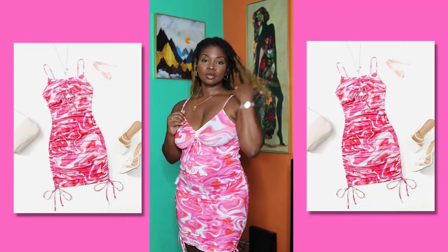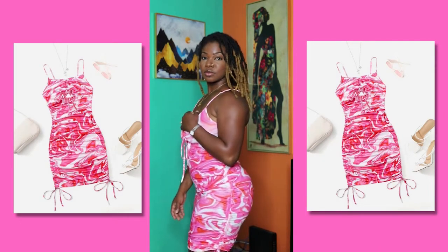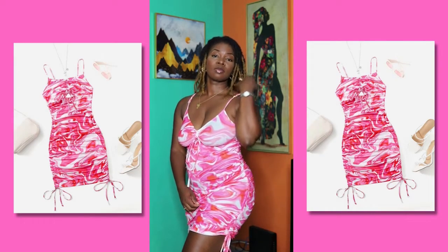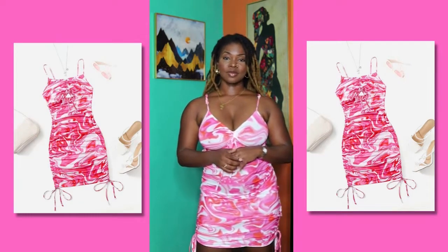It has adjustable straps, it's very smooth and very soft on my body as well — shows all of your curves. I like the color of it; it's very vibrant.